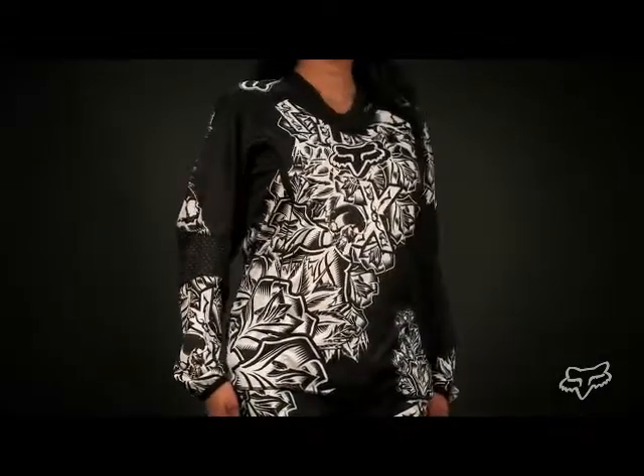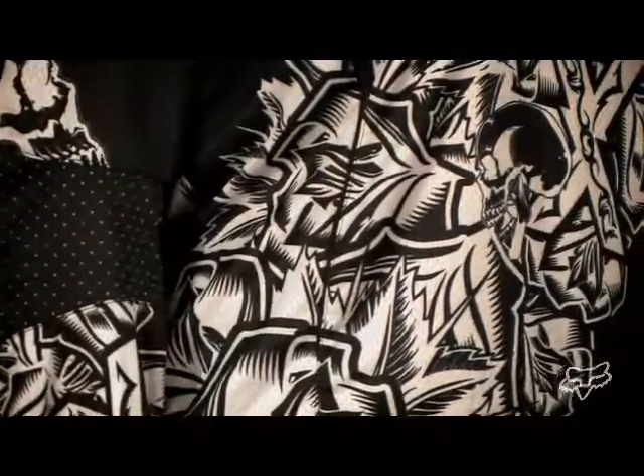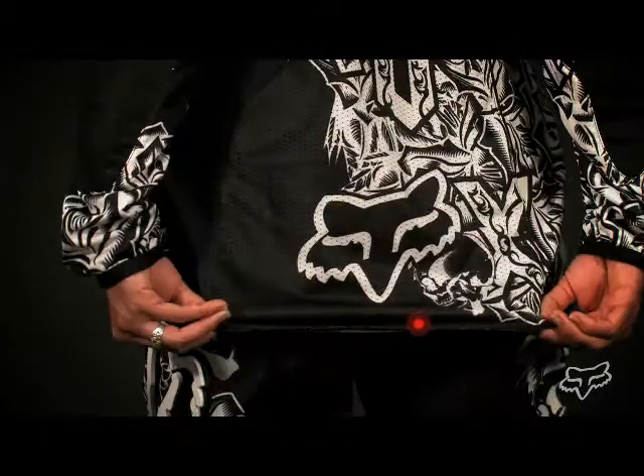The Women's Elite jersey features a women's specific fit, 100% polyester material, V-neck ribbed-knit neckband, ribbed-knit cuff, and a drop tail at the back hem that helps to keep the jersey tucked in.